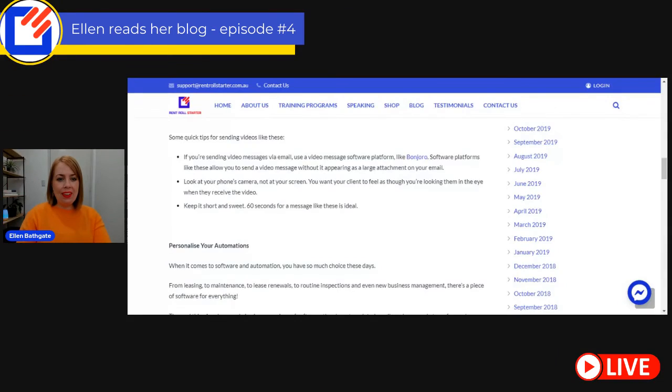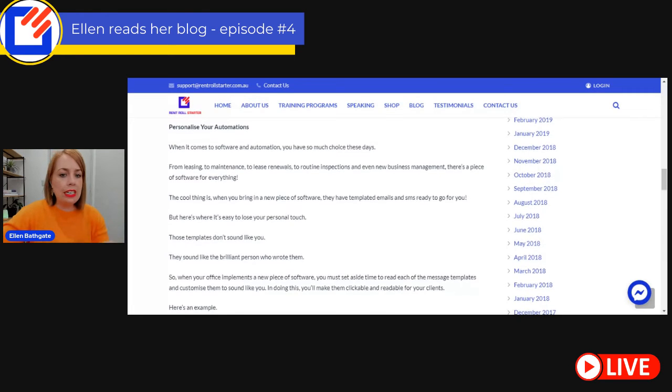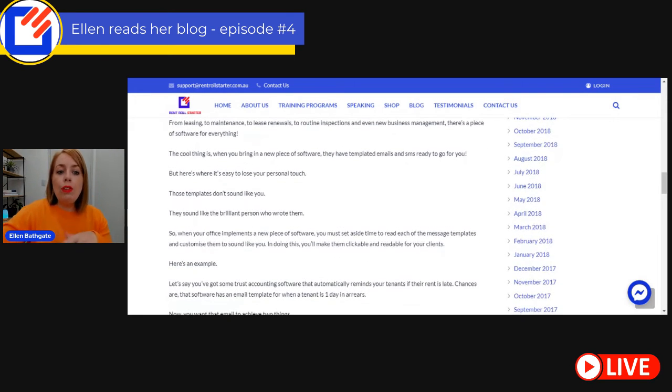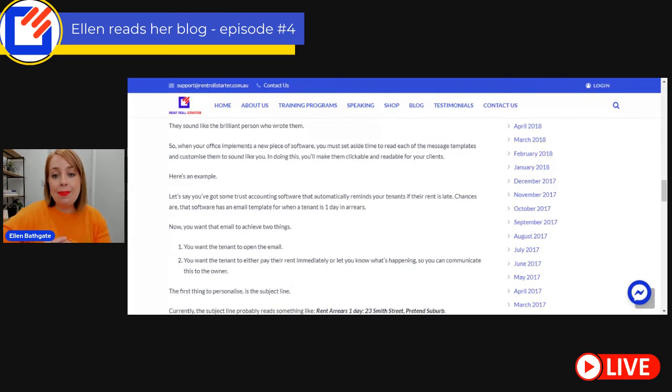This is the third way to wow your clients with technology: personalize your own automation. When it comes to software and automation, you have so much choice these days — from leasing, to maintenance, to lease renewals, to routine inspections, even new business management. There's a piece of software for everything. When you bring in a new piece of software, they have templated emails and SMSs usually ready and waiting for you. And here is where it's easy to lose the personal touch — those templates don't sound like you.